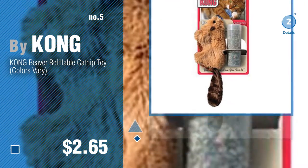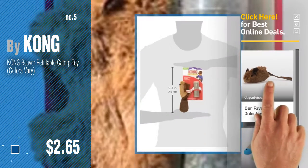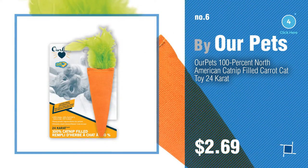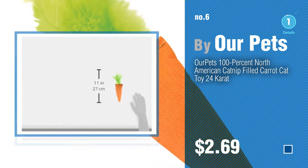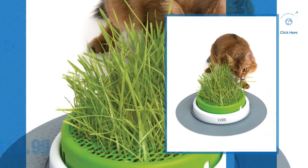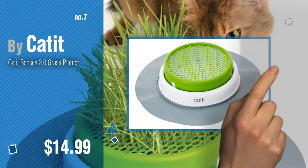Number five by Calm — find these cat catnip toys at up to 70% off by clicking the circle. Number six by Our Pets. Number seven by Cat It. Click the info circle to find more amazing products and gift ideas.